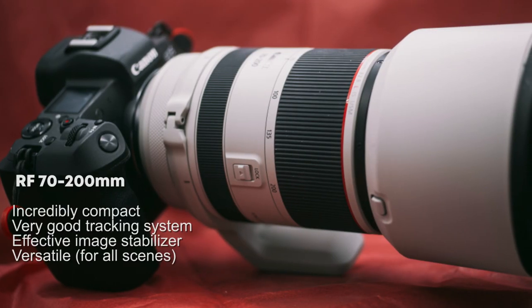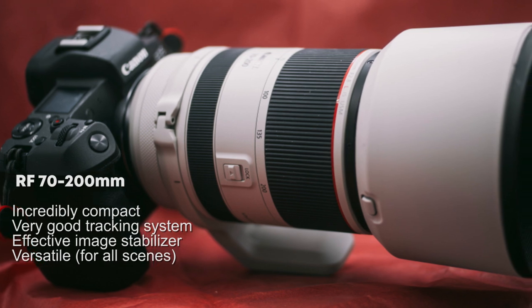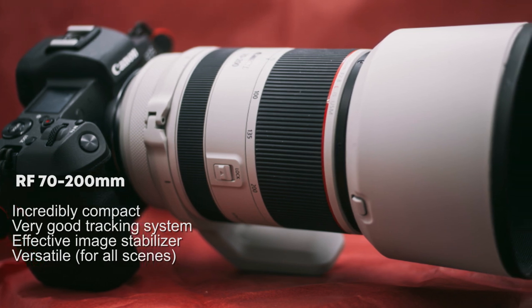At number six is the RF 70-200mm, Peter's choice as a telephoto lens. It's incredibly compact, has a very good tracking system with an effective image stabilizer, and is versatile for all scenes.